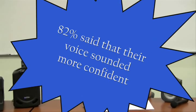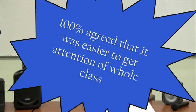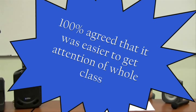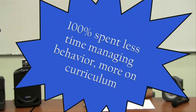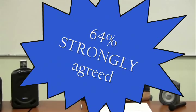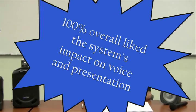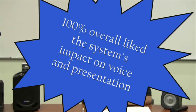82% said that their voice sounded more confident. 100% agree that it's easier to get the attention of the whole class. 100% spend less time managing behavior and more time focusing on curriculum, and 64% strongly agreed with that statement. And 100% of teachers overall liked the impact the system had on their teaching voice and presentation. These statistics speak for themselves.